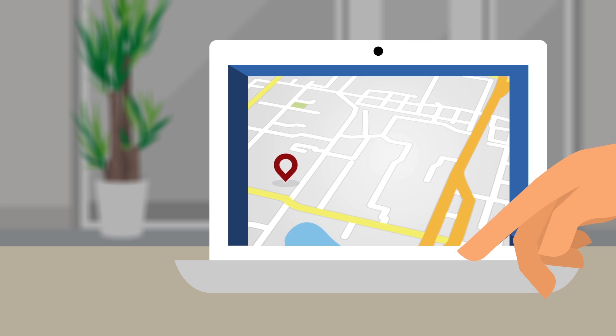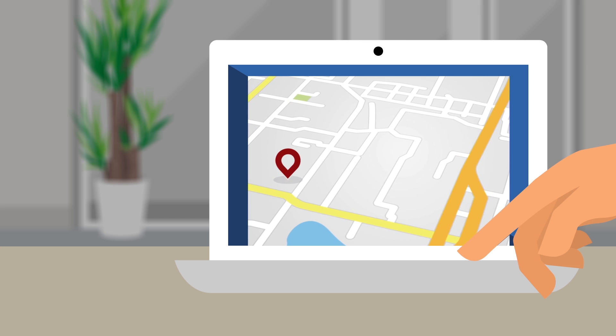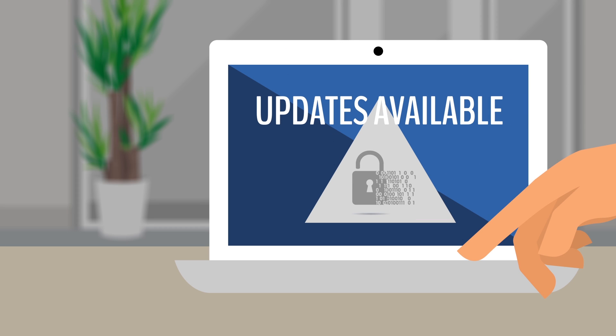Now that she has a clean GIS dataset, Sally fully initiates the ongoing GIS data maintenance process, where she will continuously reassess the quality of her GIS data based on feedback received from her community, make updates and improvements to the GIS data, and maintain it to ensure its readiness for live public safety use.